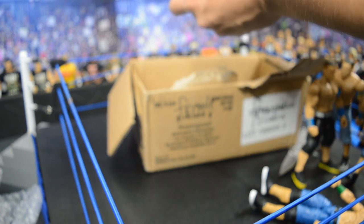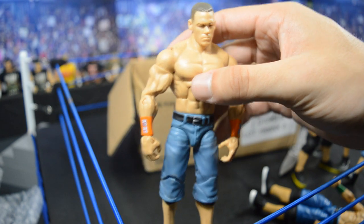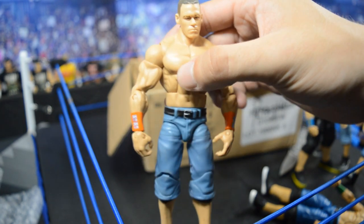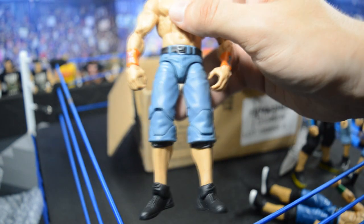Here we have the Elite 7 John Cena in his 2009 orange attire. There are no arm sleeves on this one — you have those APA-color shorts with orange armbands. I like this Cena head scan a lot; it's really good for a serious Cena. Got the black shoes on there as well.